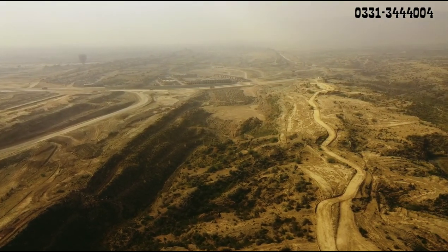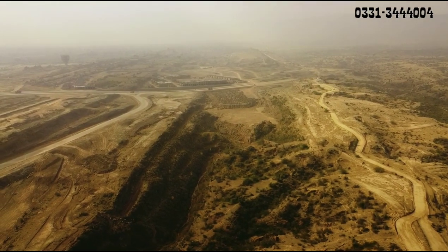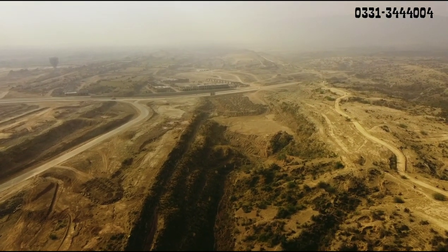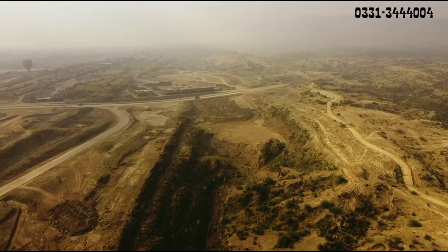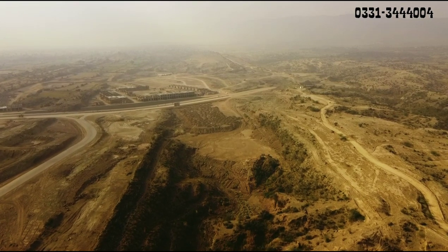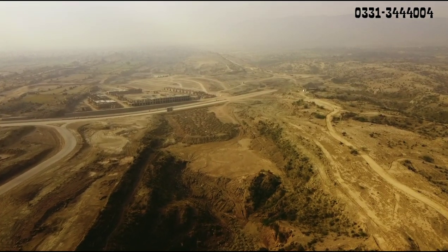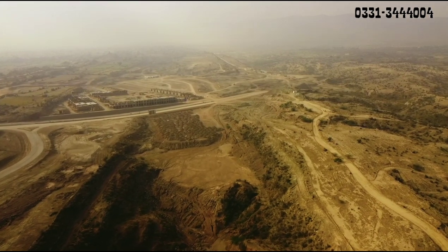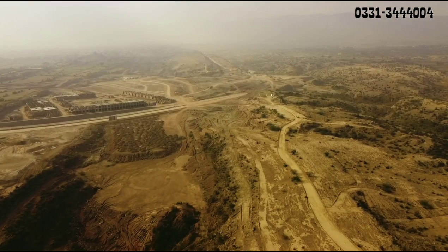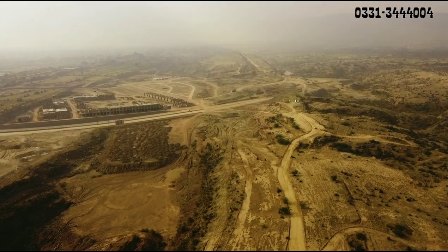Jo nazreen ko Harmony Park Overseas ke baare mein nahi pata: yahan par saade teen marla ke residential plots hain, aur saade teen marla aur paanch marla ke apartments hain. Saamne jo villas aap dekh rahe hain, yeh Sector E Overseas 1 ke hain.